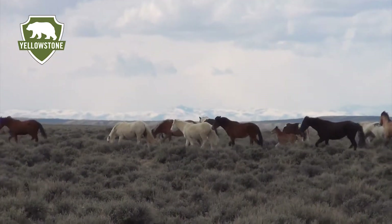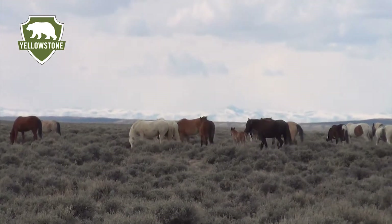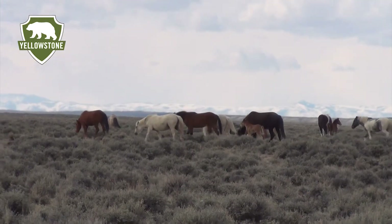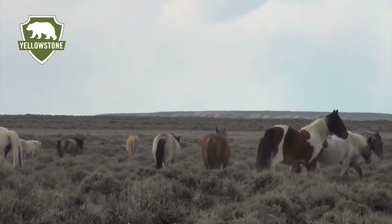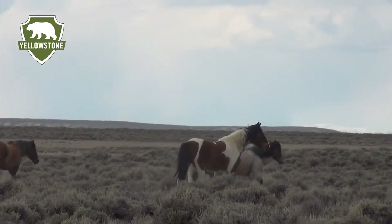We have a holding facility in Rock Springs. If you can't get out in the desert, there's an overlook there where you can look at the wild horses and get a little history on them. We have a wild horse loop that'll take you from Highway 191 into the town of Green River — very easy to access.